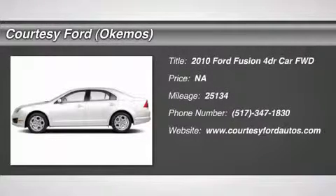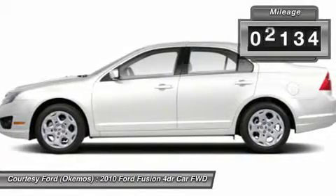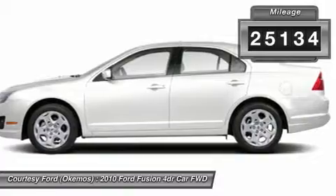The 2010 Ford Fusion. You can have both. Impressive power and great economy in a Fusion. This vehicle has less than 30,000 miles.